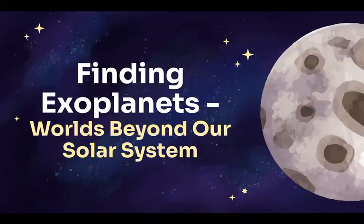For centuries, we wondered: are there other worlds like ours? Today, we know the answer. Yes. Thousands of planets orbit distant stars, and we've only just begun to find them. These aren't just dots in the sky — they could be homes, mysteries, or even signs that we're not alone in the universe.